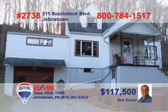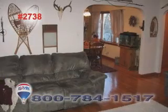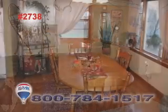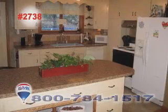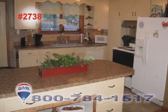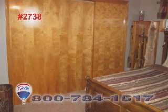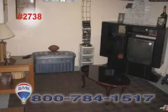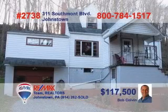Bob Colvin, Listing Leader for the Bob Colvin team, wants you to see this Southmont home. You'll absolutely love the hardwood floors throughout the living room and the separate dining room. The kitchen offers gorgeous cabinets with fine woodworking details. The three bedrooms feature nice extras like triple closets or hardwood floors. There's a great lower level family room and lots of backyard too. Call a buyer agent to schedule your tour right away.